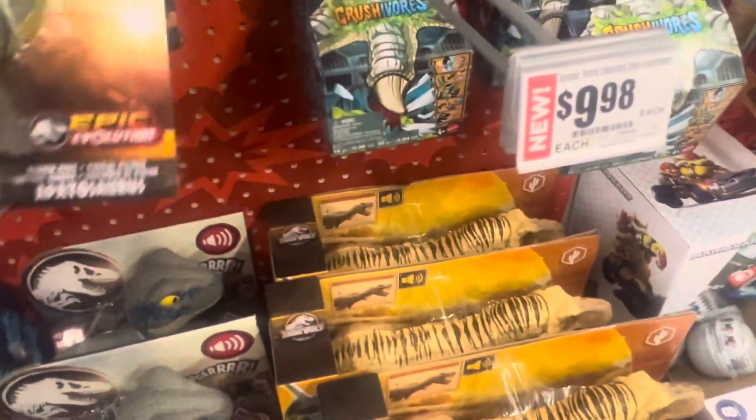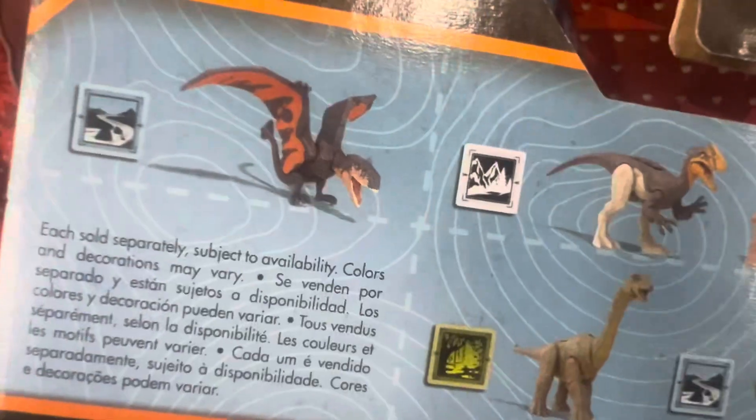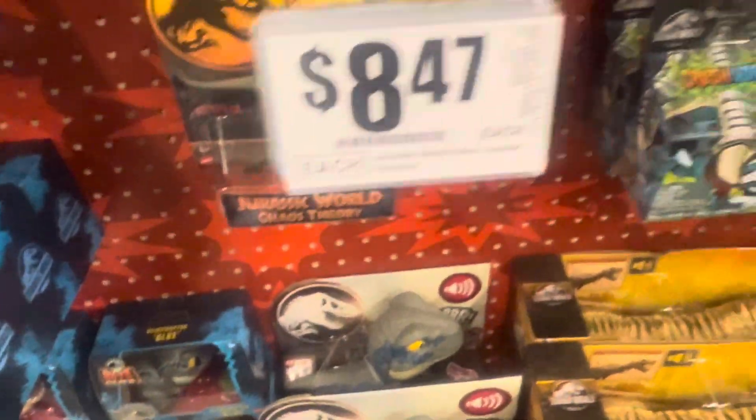So this is the new Jurassic World Chaos Theory here, part of the set, $8.47.